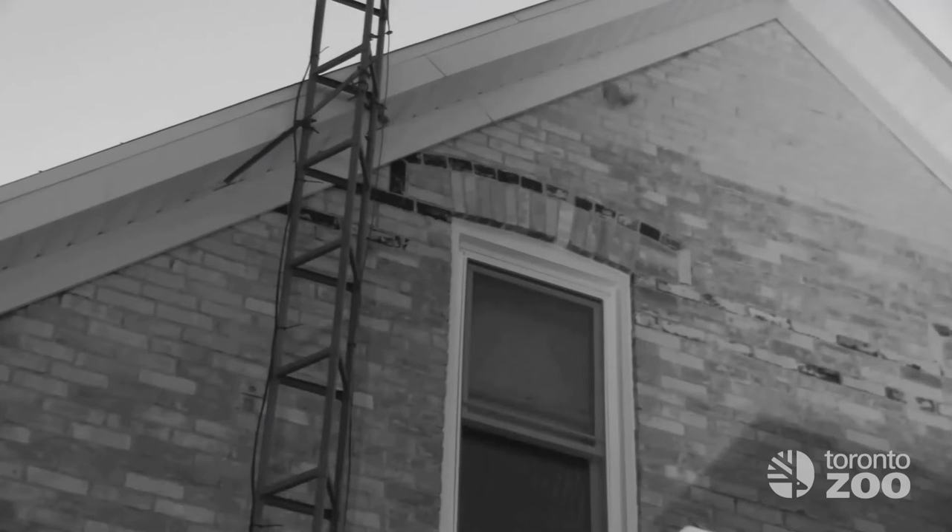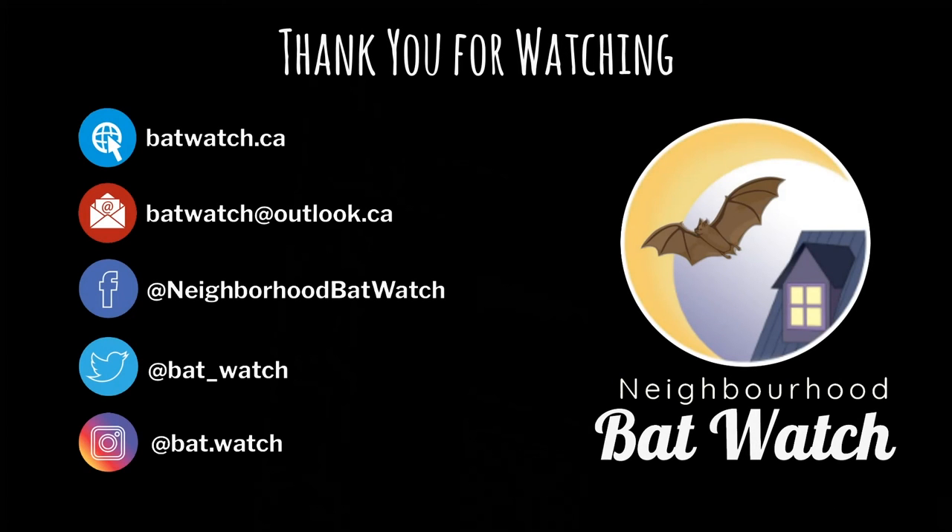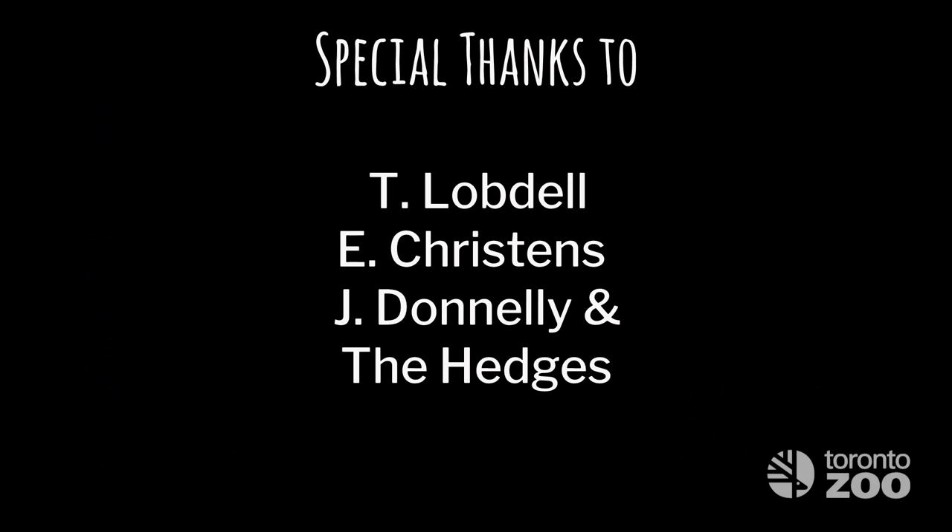Why don't you give it a try and count the bats as they come out? Did you count 24 bats? Now that you know what to do, all you need is bats. Good luck, and thank you for joining us today.